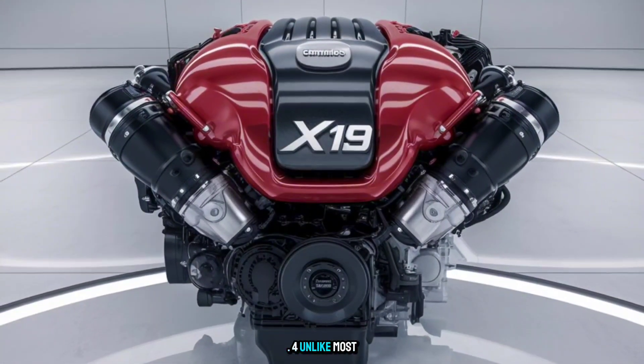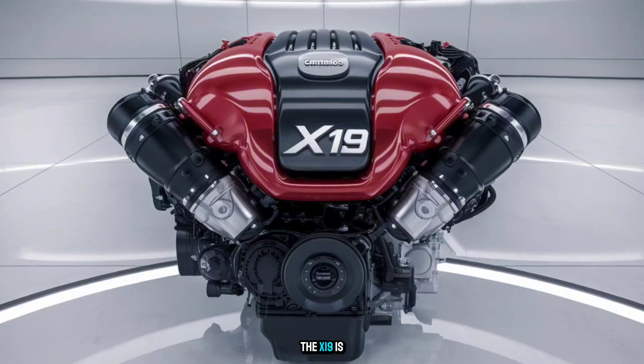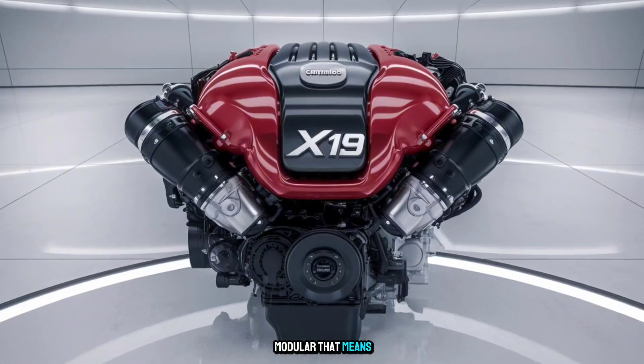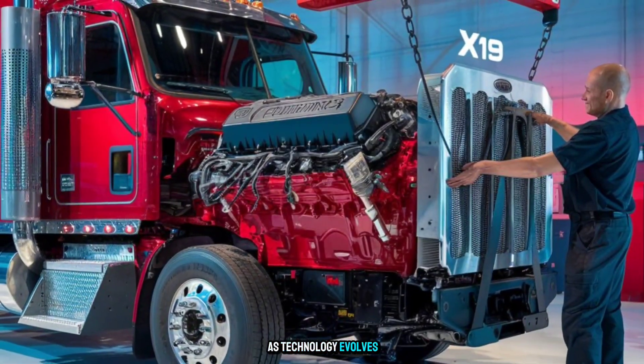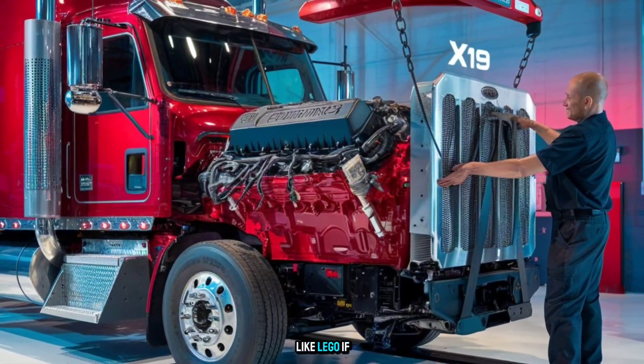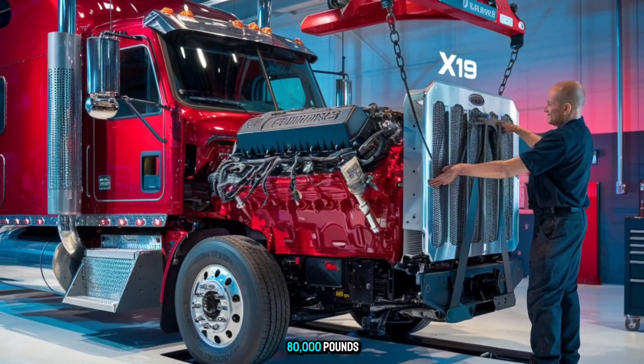Shocking Fact number four: unlike most concept engines, the X19 is modular. That means swappable components, quicker rebuilds, and easier upgrades as technology evolves. Think of it like Lego — if Lego could haul 80,000 pounds.